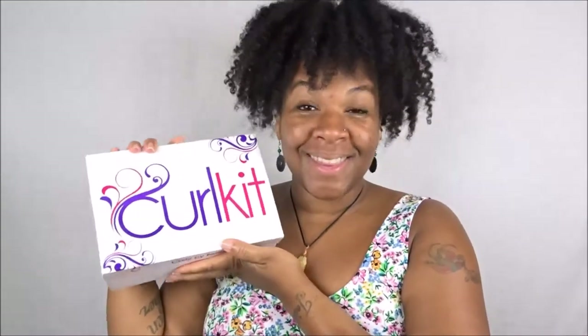Y'all know I love me some Curl Kit. Each and every month you will get your Curl Kit sent to you, including shipping and handling, for a flat rate of $25 a month. You'll get 5-6 full size products and sometimes deluxe size samples as well, so you'll get the best of both worlds.